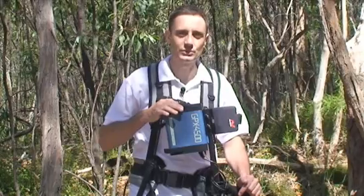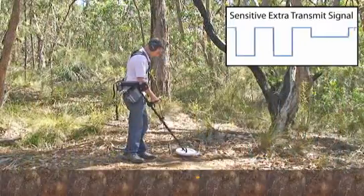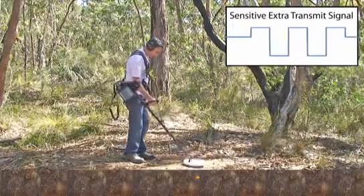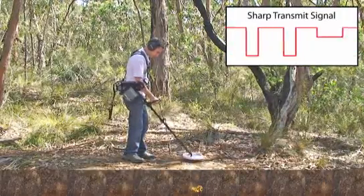Let's have a look at the difference between two timings: Sensitive Extra and Sharp. Sensitive Extra optimises the detector to detect small nuggets closer to the surface, while Sharp is optimised to detect deep, large targets.